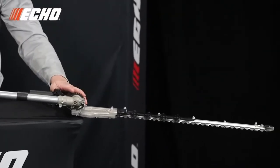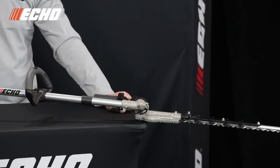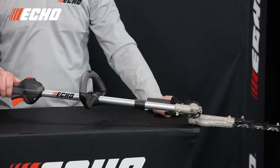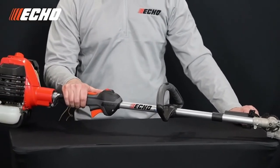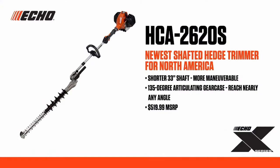The lightweight magnesium gear case on the HCA 2620S articulates 135 degrees with 10 different operating positions to give the user the ability to reach nearly any angle on a hedge. It has a Zerk-type grease fitting and externally accessible support bar mount bolts for easy maintenance. Both handles are rubber over-molded for user comfort, and the front handle has a wide, contoured grip area for maximum comfort at nearly any cutting angle. The HCA 2620S features a two-year commercial, five-year consumer warranty, and retails for $519.99.